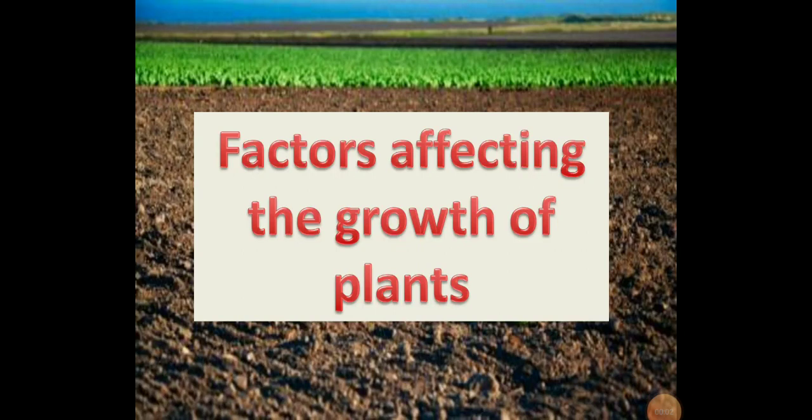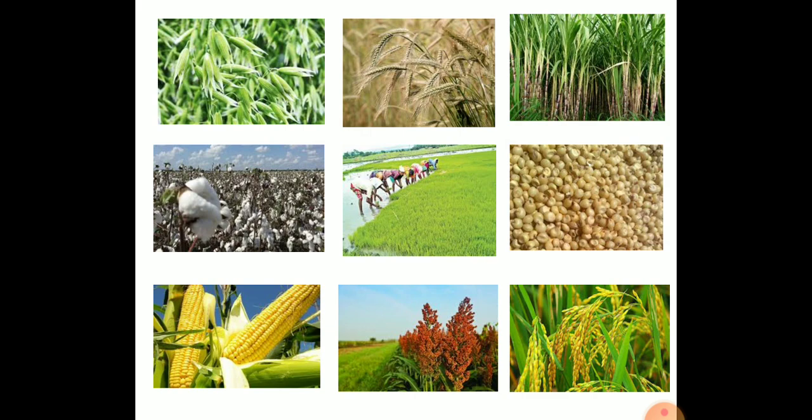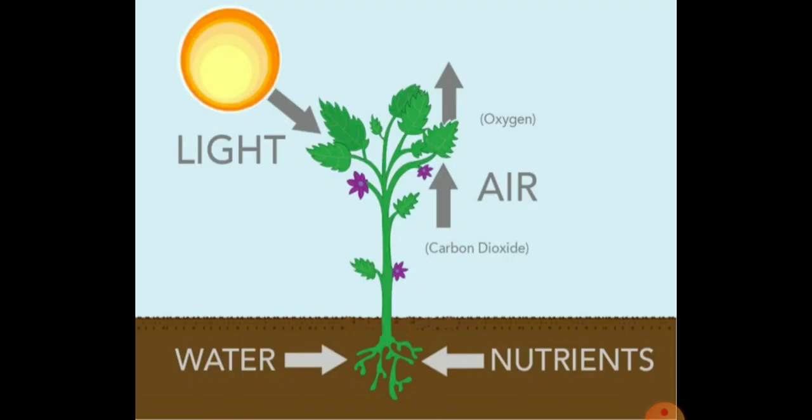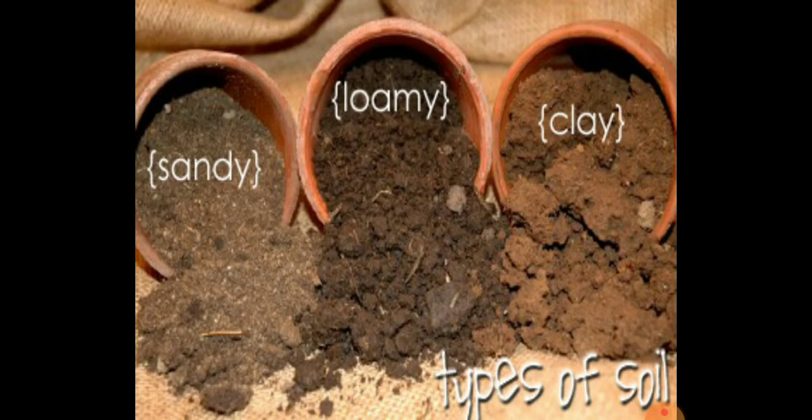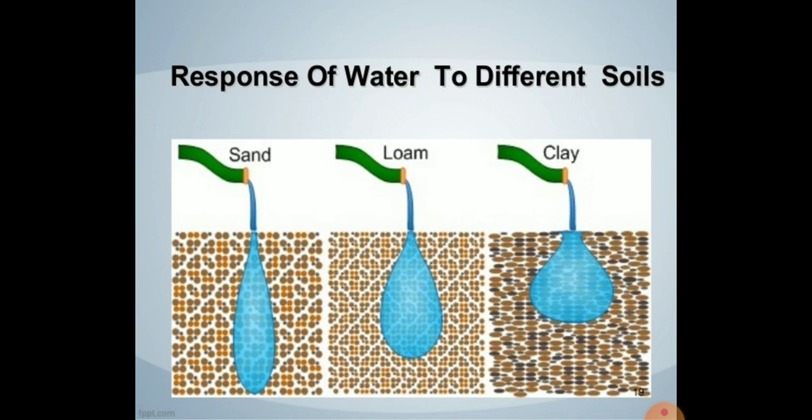Welcome back. Let us continue the topic: factors affecting the growth of plants. We were talking about soil. Different types of crops grow in different kinds of soil because all kinds of crops do not grow in all kinds of soil. Every plant needs a different amount of water and air for proper growth and development. Different kinds of soil are suitable for the growth of different types of plants, and plants grow well when the soil can hold enough water and air and has enough humus.